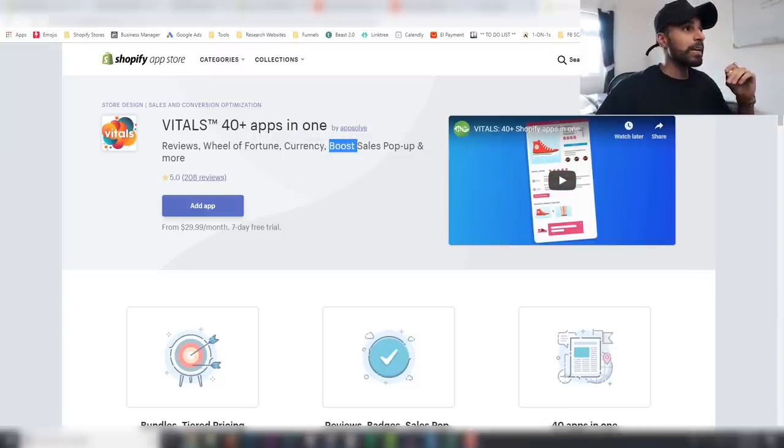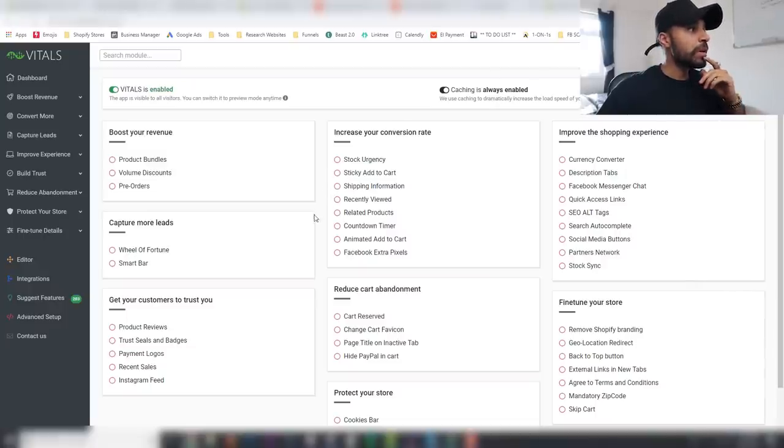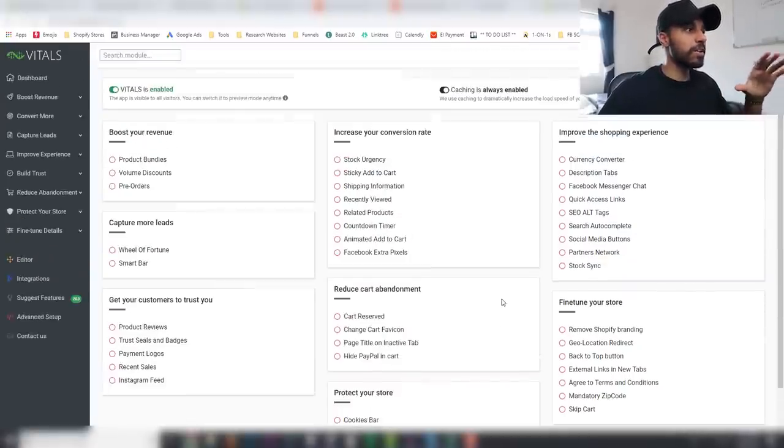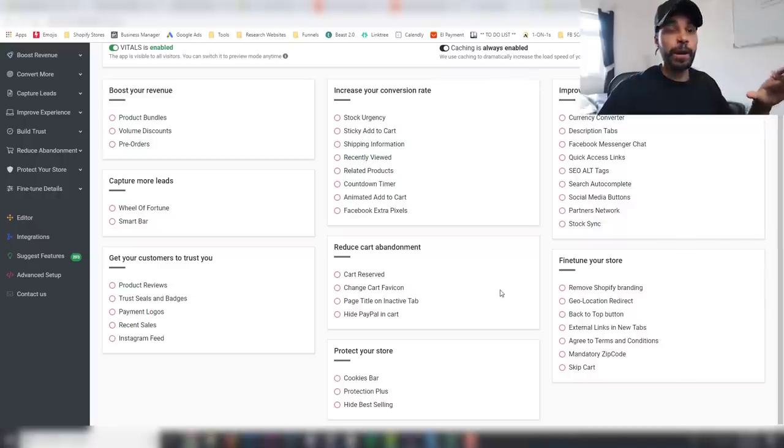Inside Vitals you get so many different features — exit-intent, spin-to-win wheel of fortune, currency converter, pop-ups, reviews, and absolutely everything. If I click in here you can see all the apps available: product bundles, pre-orders, lead capture, wheel of fortune, trust badges, payment logos, recent sales notifications, Instagram feeds, urgency countdown timers, sticky add-to-cart, currency switcher, hide PayPal in cart, GDPR cookie bars — literally everything you could ever want.